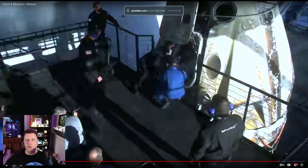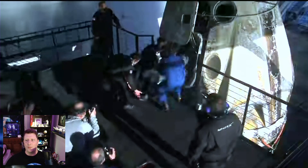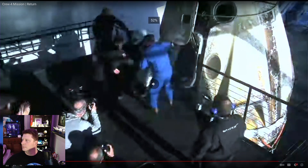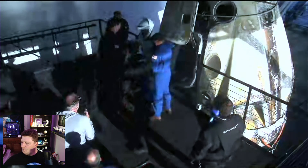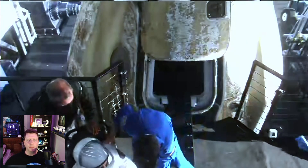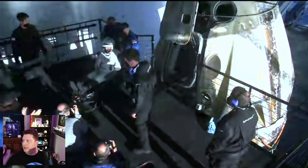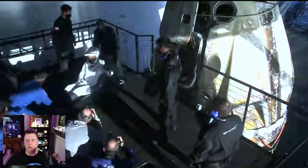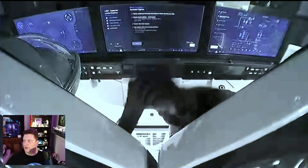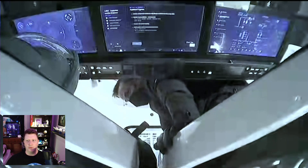Finally, the crew emerges from Crew Dragon. Looks like we're getting some claps and cheers for Bob Hines, first out of Crew Dragon Freedom. Upon extracting the crew, whether in Kazakhstan or off the coast of Florida, they always place the crew in chairs — not usually on stretchers, but in chairs in any case.